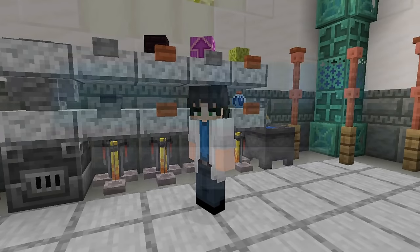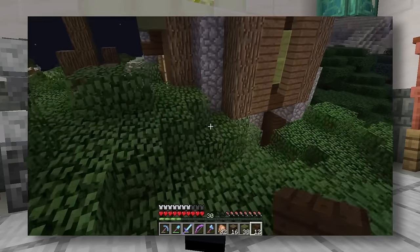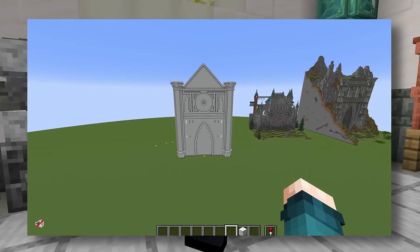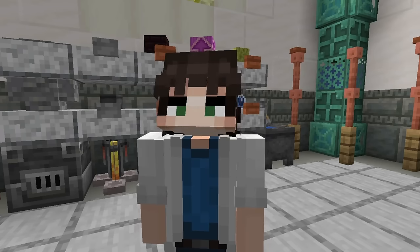Hello everyone and welcome to Builders Research — a series where we will be analyzing the story and build style of different builders and creators. We will attempt to break down their process, style, and techniques so that we can understand how they do what they do, and how we can apply all that to our own creations.